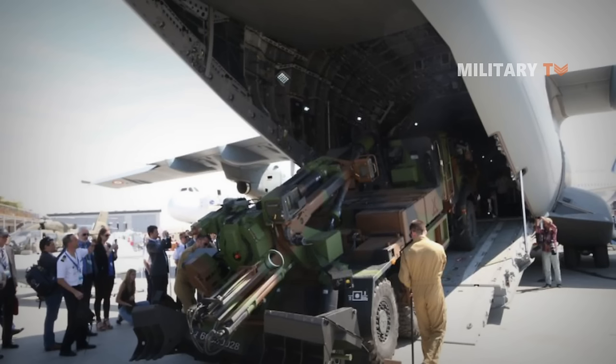Number seven: Nora B-52 self-propelled gun howitzer. The Nora B-52 is a 155mm 52-caliber self-propelled gun howitzer produced by Yugoimport SDPR, designed primarily for the Serbian Army. The first prototype was released in 2003, development was finished in 2004, and the first 12 systems entered service with the Serbian Army in 2007. The 11th SP Regiment of Bangladesh Army received Nora B-52 K1 guns in December 2013, and the Myanmar Army operates 30 Nora B-52 howitzers.